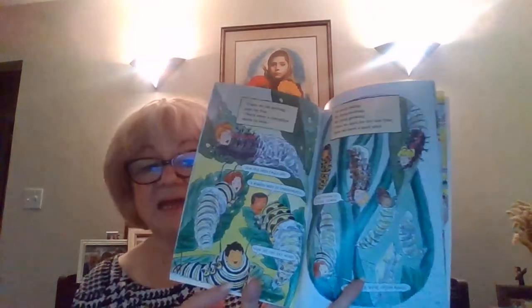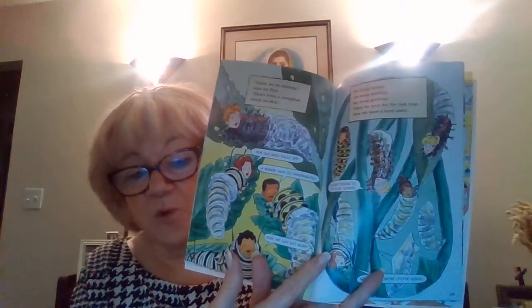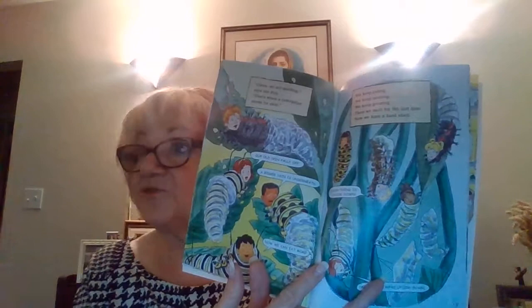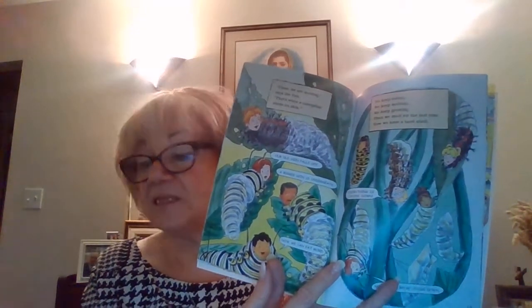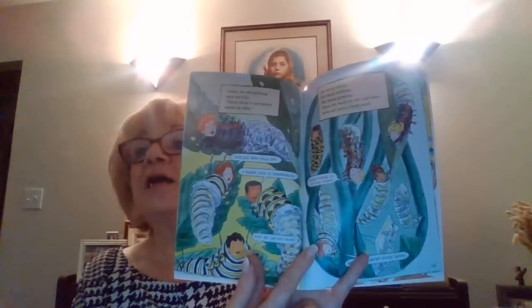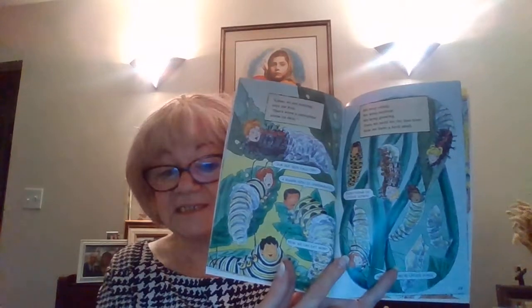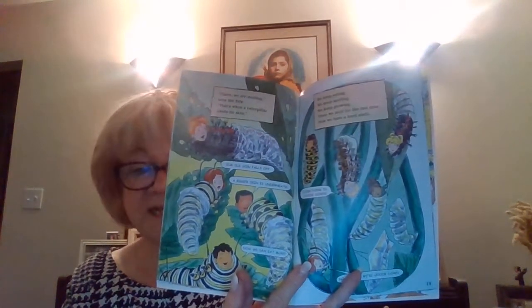Class, we're molting, said the Frizz — that's when a caterpillar sheds its skin. We keep eating, we keep molting, we keep growing, and then we molt for the last time and have a hard shell. It's called a chrysalis if you're a butterfly, or a cocoon if you're a moth. In all cases, it is the pupa stage.